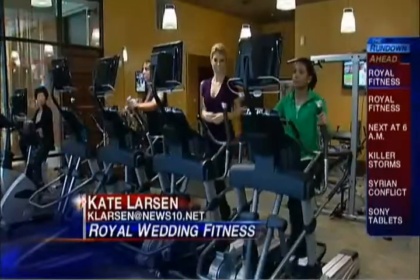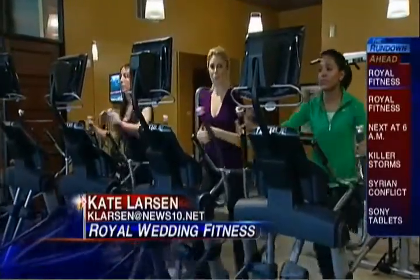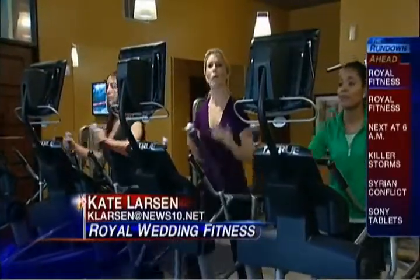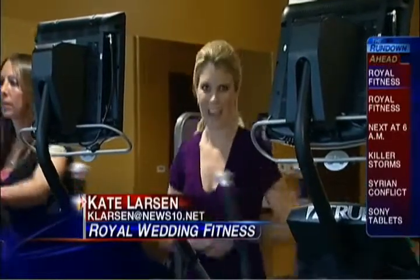I think every bride is beautiful, but you do feel confident if you feel fit and fabulous. Yesterday we talked about wedding nutrition, and today it's all about your wedding workout. Kate Larson and I are both engaged, so we hit an in-home gym at the Alexa Midtown Apartments. While overall fitness is important, especially if you're a future princess, most brides care about what shows in a wedding dress — arms, shoulders, back. But how do you tone up and get in shape in time for your big day?